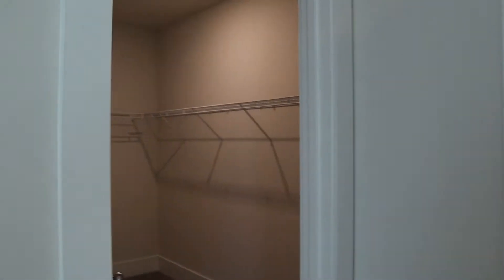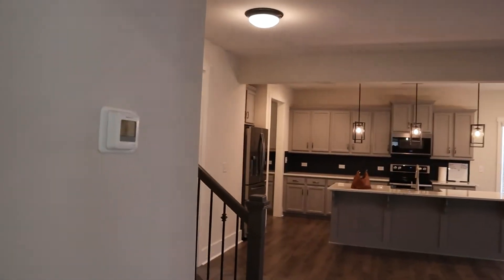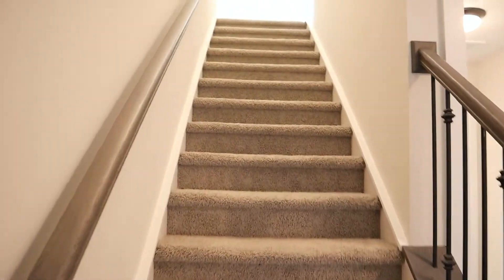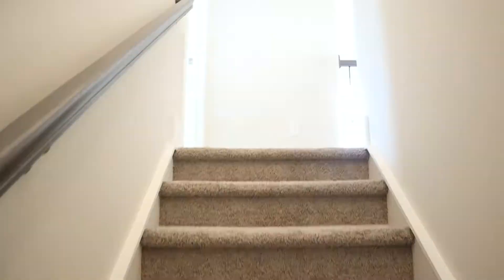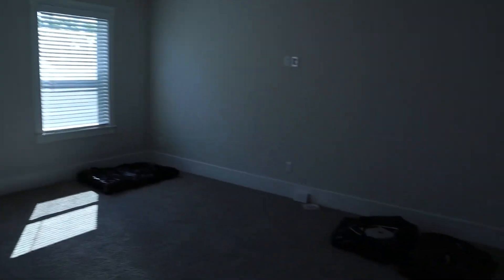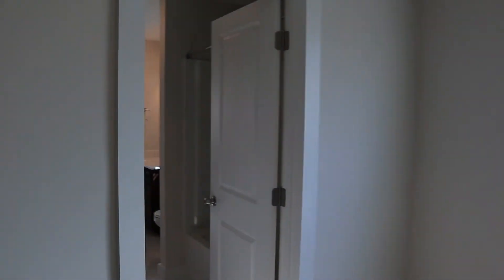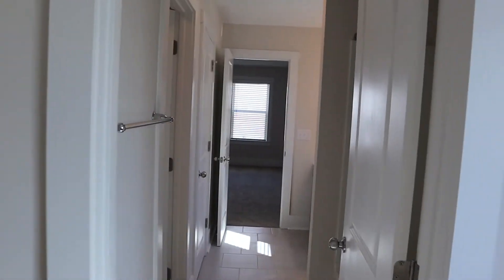And then we have the closet. Not too bad. And then we can go upstairs. The first room to the left is kind of an extra room. We're going to be using it as a guest room for right now. But I think eventually we'll do something for the kids in here. And then it has a Jack and Jill style bathroom. I love Jack and Jills. There are two of them in this house and I love them.